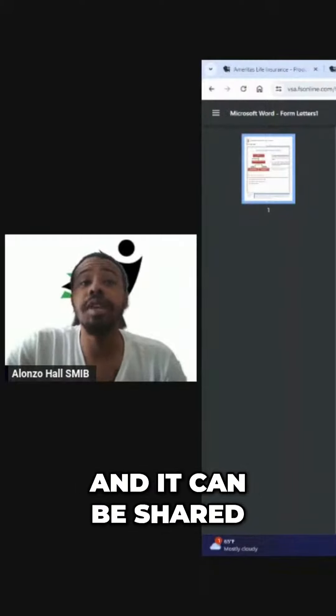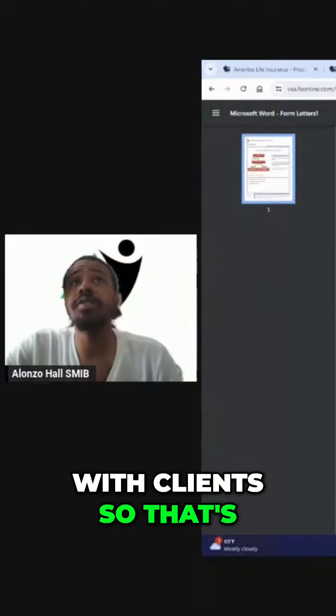Quick one-pager that can be shared with clients — that's why I'm sharing this with y'all.